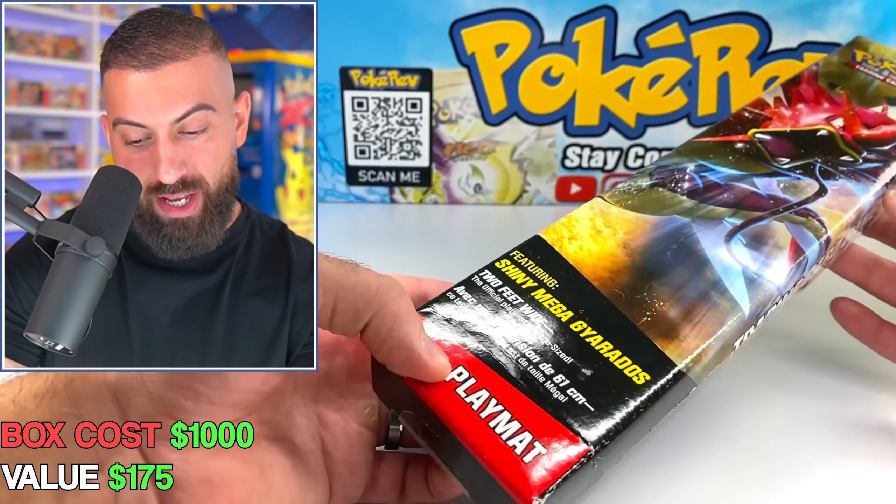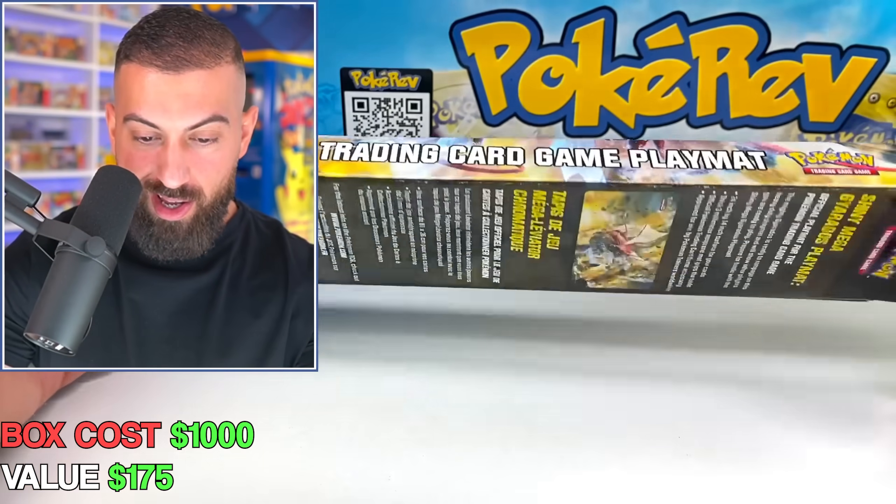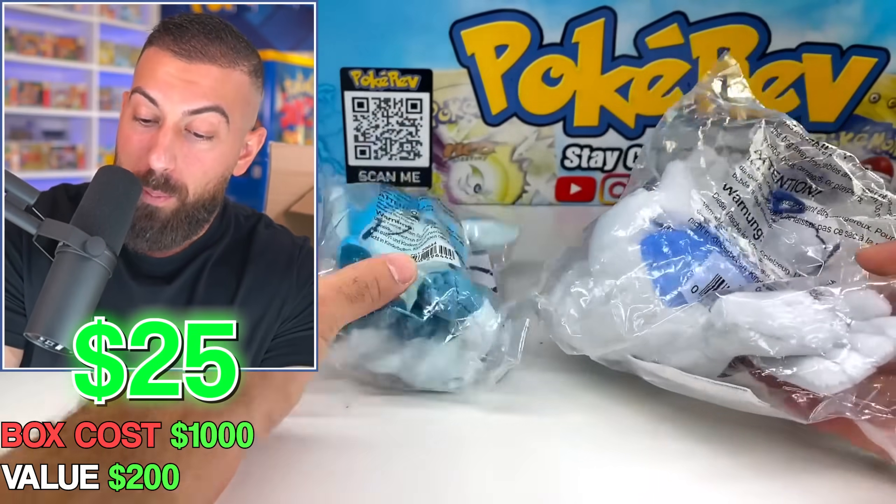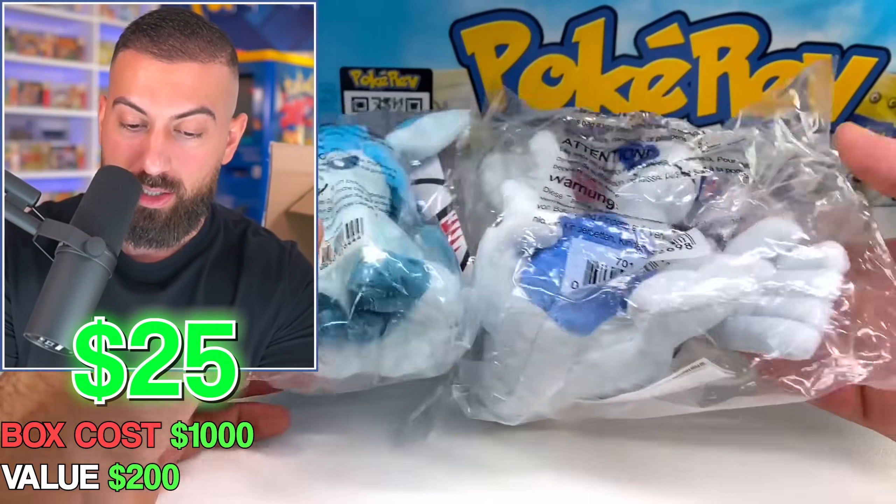Shining Gyarados — two feet wide, this is actually kind of amazing, it's from 2016. Then more plushes. They're at least cool Pokemon — Lugia's sick, Glaceon's sick — but I don't need any more plushes. I have over $200 of plushes from this mystery box right now.